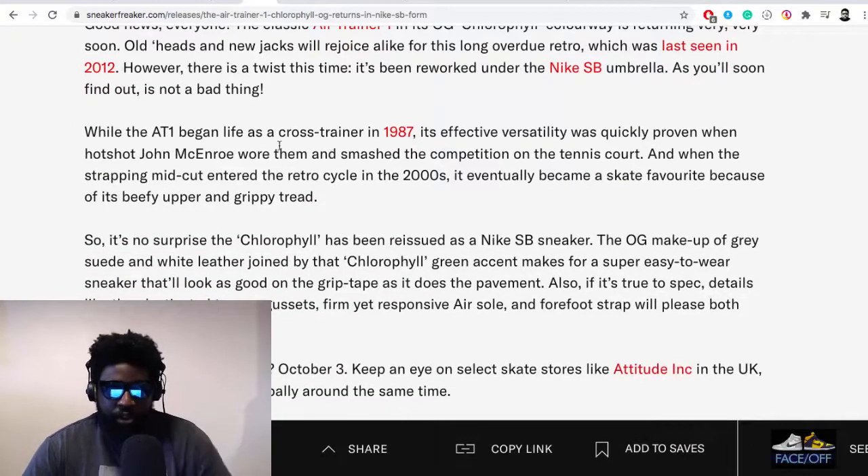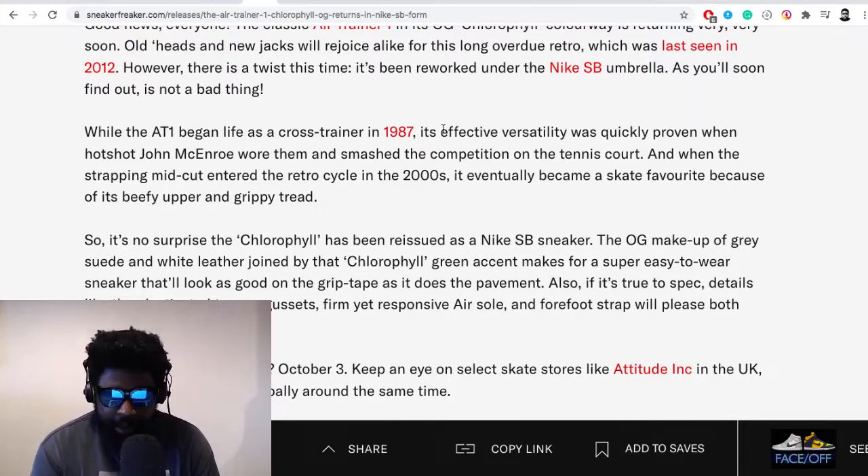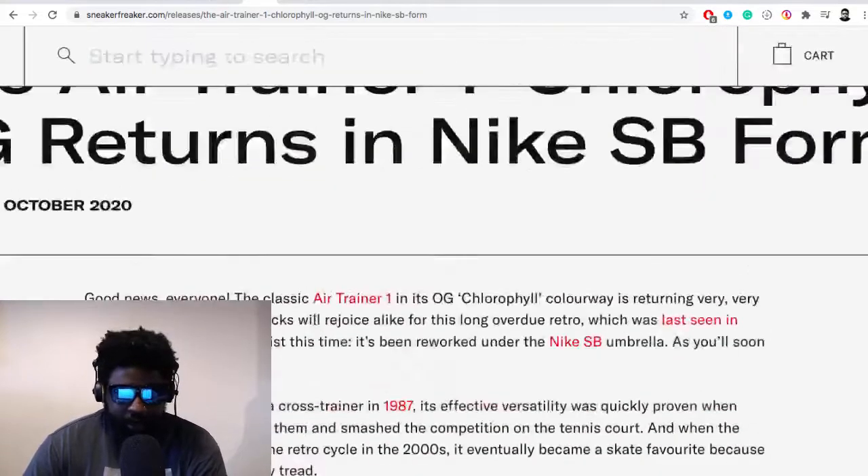The article continues: 'While the Air Trainer 1 began life as a cross trainer in 1987, its versatility was proven when John McEnroe wore them and smashed the competition on the tennis court. When this beefy mid-court shoe entered the retro cycle in the 2000s, it eventually became a skate favorite because of its beefy upper and grippy tread.' So it's no surprise it's been re-issued as a Nike SB. Details like the elasticated tongue gusset make it skate-friendly.